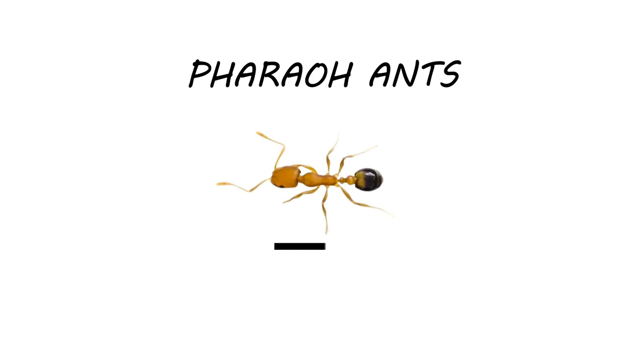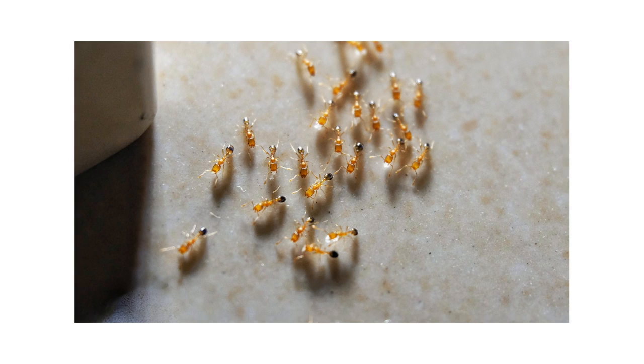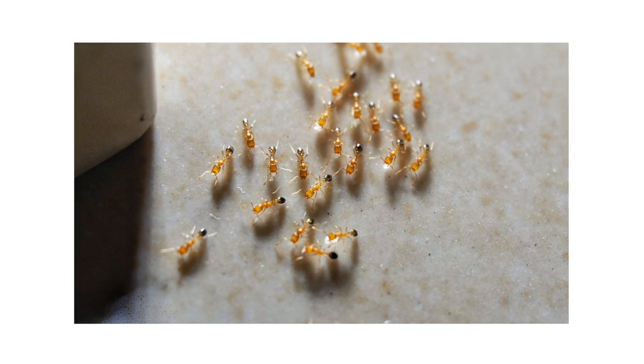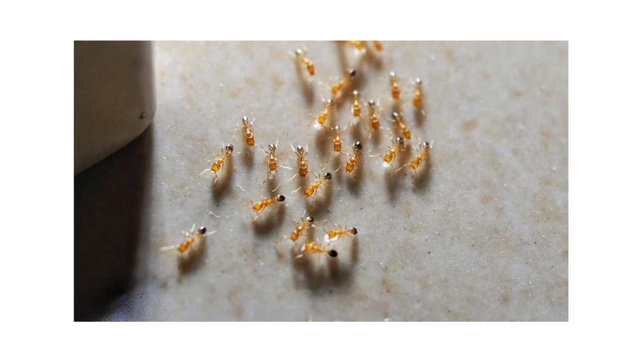Farrow ants are small ants that grow up to one-sixteenth of an inch. Their bodies are light brown with dark abdomens. Like odorous house ants, they release a foul smell when squished. They normally nest outdoors underneath wood or stone, but they can spread indoors to moist areas like cracks and crevices underneath sinks.